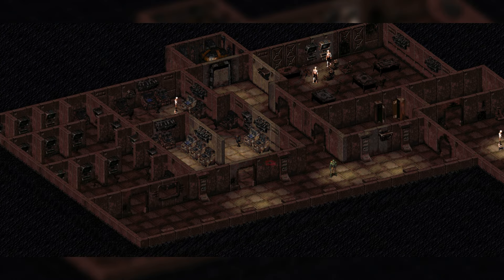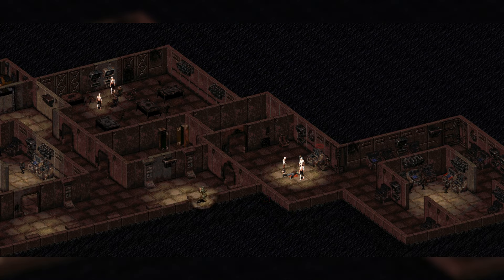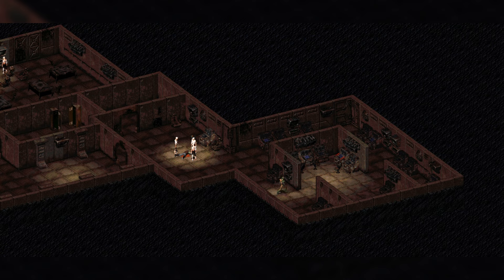On October 23rd, 2077, the populace of Bakersfield learned that the other vaults had been sealed. In desperation, they took to their local shelter, forcing their way in to protect themselves and their families. The door worked as designed. The radiation flooded in.